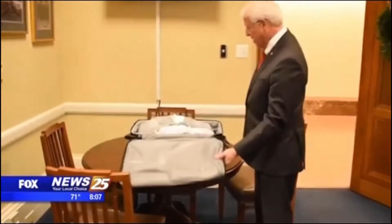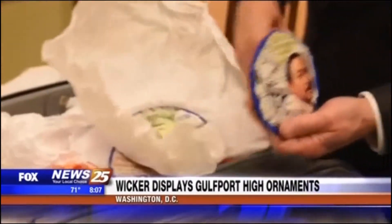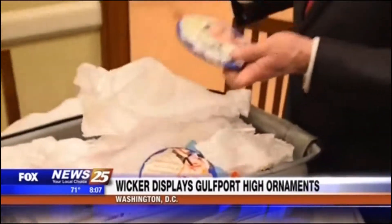U.S. Senator Roger Wicker is starting off the Christmas holiday by putting Gulfport High School on the map. Unique ornaments created by students from the high school were added to his tree in his Washington, D.C. office, just to add a special touch and also celebrate Mississippi's bicentennial.